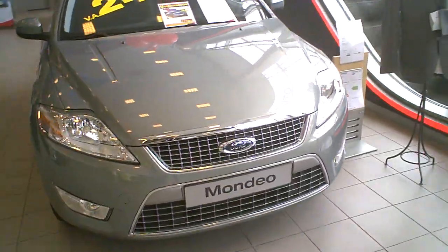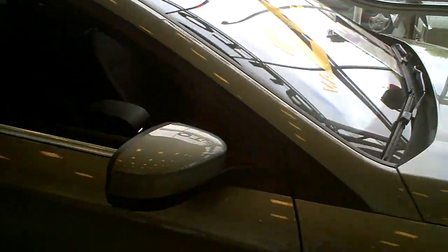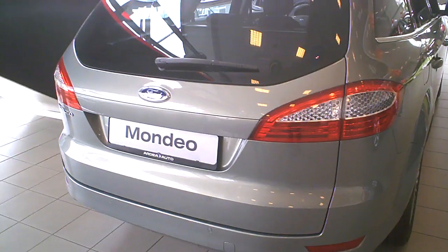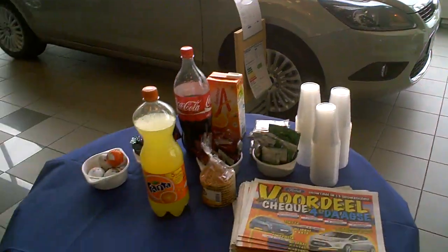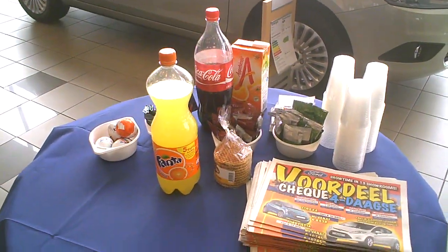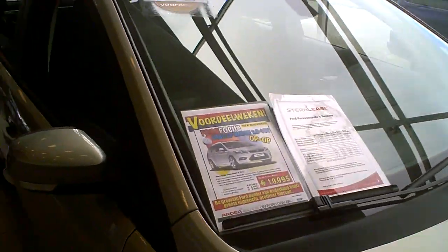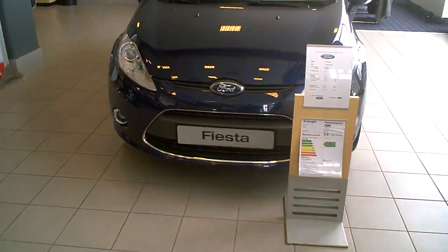Mondeo — 24,375. What have we got here? Focus. Surprise, surprise for the kids — Fiesta!